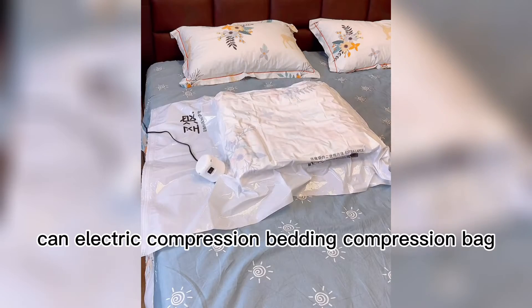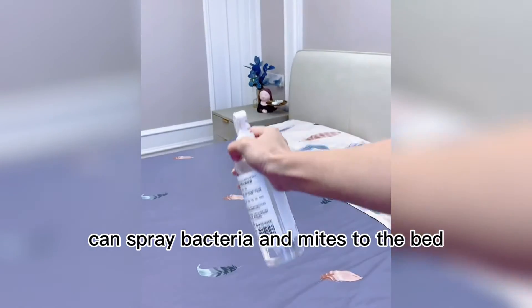An electric compression bag for compressing bedding and bath items. Can also spray to eliminate bacteria and mites from the bed.